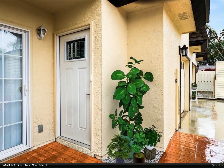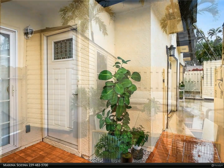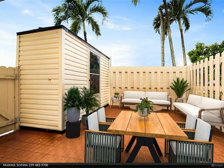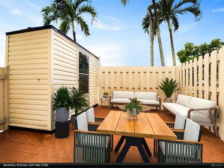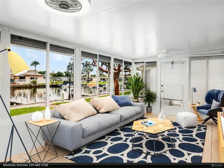This 55-plus very active community — under 55 new owners are possible — has so much to offer, including a private marina. Docks with water and electric are available for rent at $240 a year with an initial one-time fee of $300.